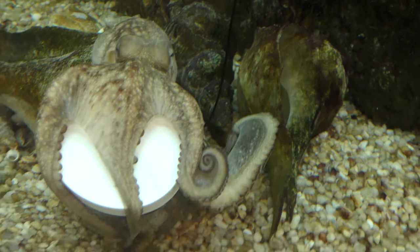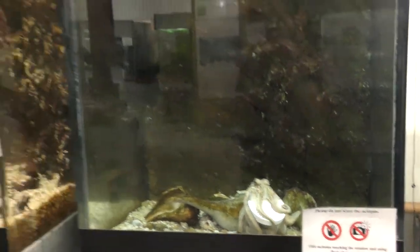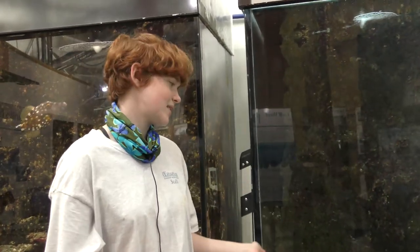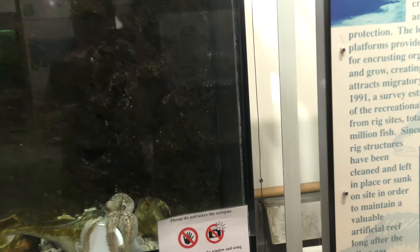Enrichment can be anything from this jar, like she's doing now, to puzzles, toys, and mazes. For our experiment, we chose a maze. We had this octopus back in October and back then she was a lot smaller than she is now. You can see her mantle is a little bigger now, but at the time it was about the size of a golf ball.